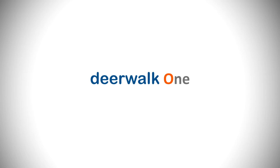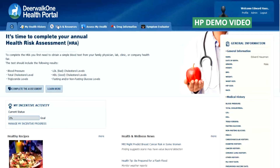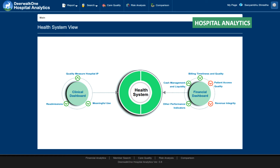The Deerwalk One product suite includes plan analytics for plan analysis and reporting, care manager for medical managers and health coaches, health portal for patients or members, provider analytics for physicians and providers, quality reporter for HEDIS, and hospital analytics for meaningful use and financial reporting in hospitals.